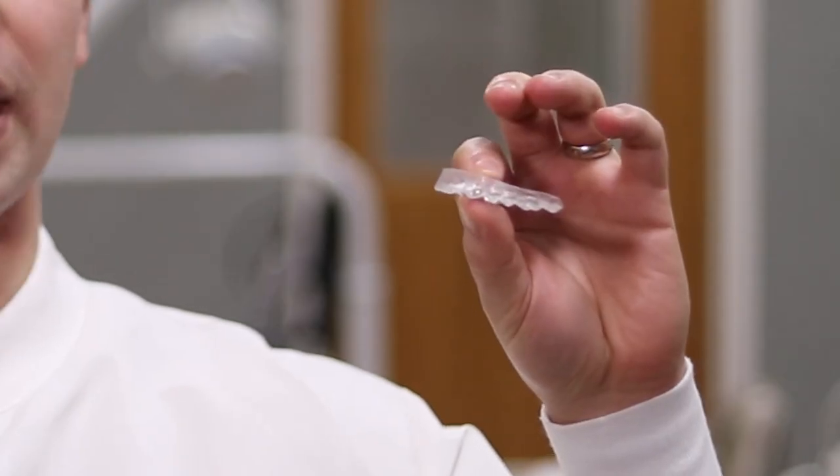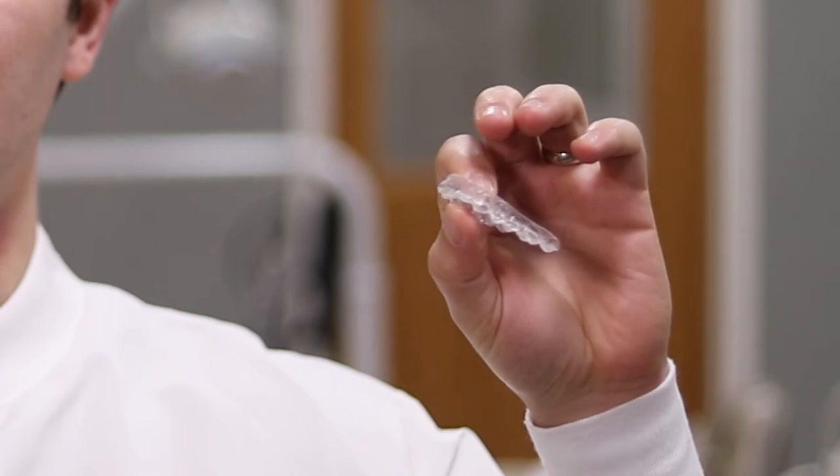One of the other most popular retainers, and one I like to use a lot, is an Essex or Vacuum Form Retainer. It's very clear, similar to Invisalign material but made of a little bit thicker material which is going to last you a little bit longer. Both of these work excellent and are going to help hold your smile right where it needs to be for a long period of time.